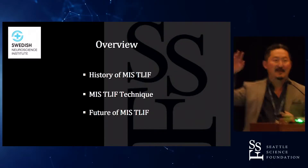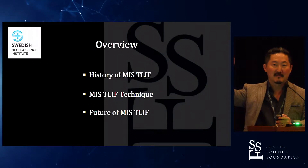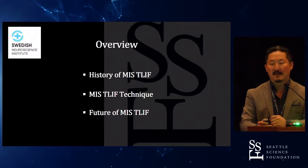Let's do a show of hands — how many surgeons here actually do T-lifts? How many surgeons do MIS T-lifts? About the same number. How many people do mid-lifts? Small number, okay.